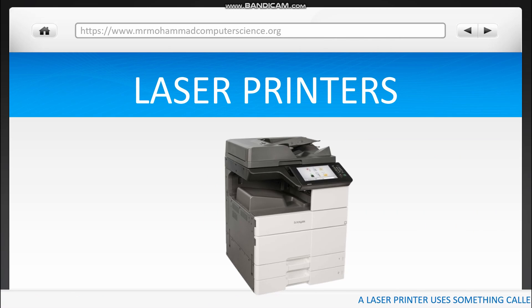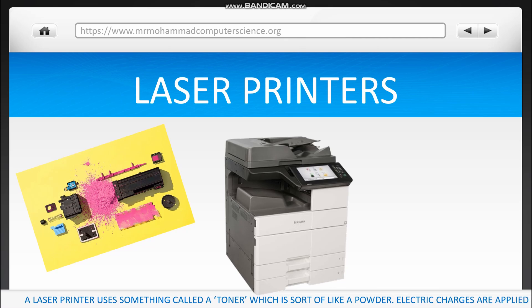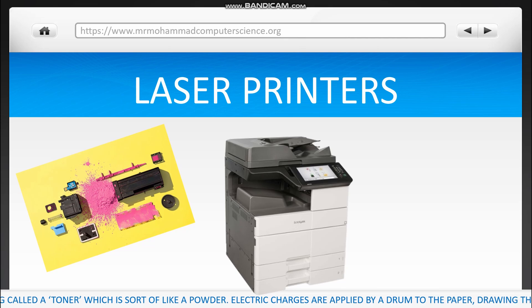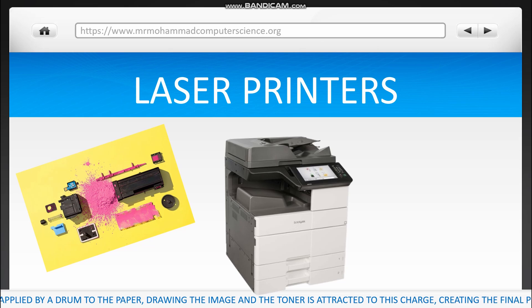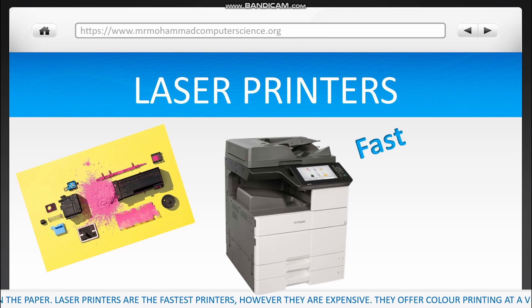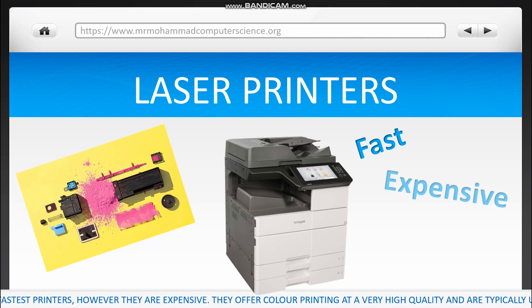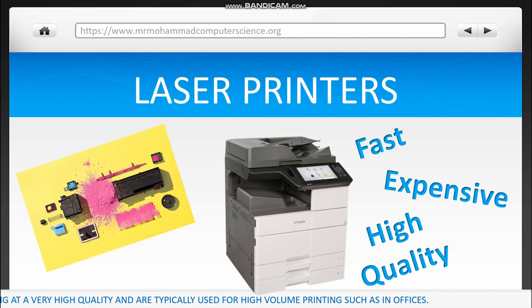A laser printer uses something called a toner, which is sort of like a powder. Electric charges are applied by a drum to the paper to draw the image, and the toner is attracted to this charge to create the final product on the paper. Laser printers are the fastest printers, however they are expensive. They offer colour printing at a very high quality and are typically used for high volume printing such as in offices.